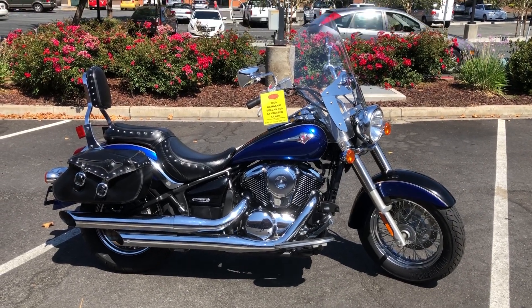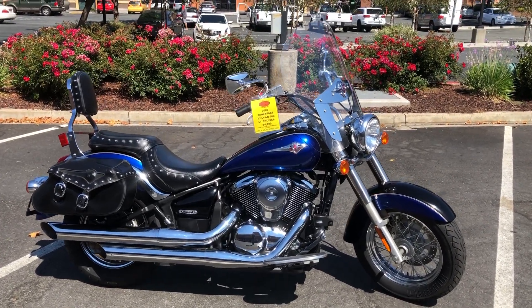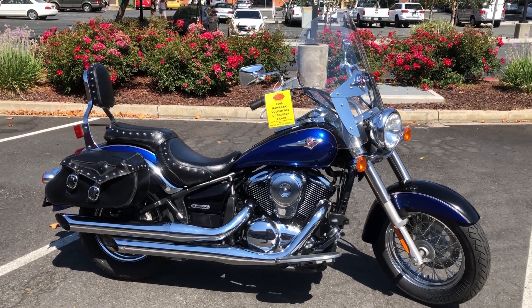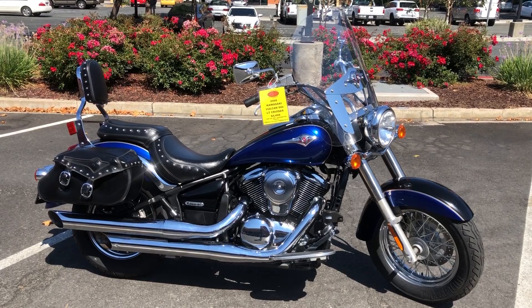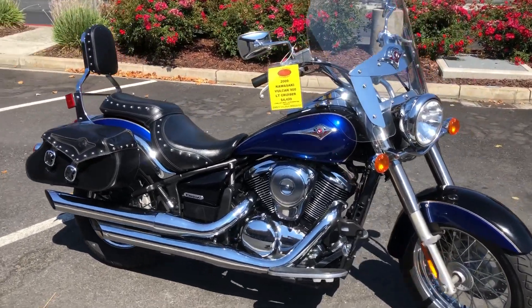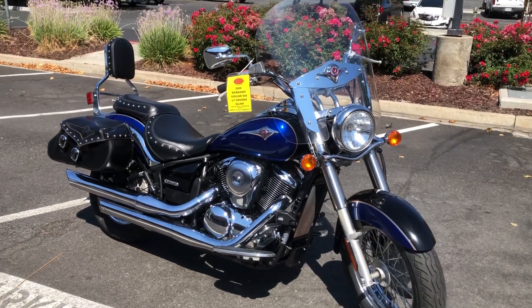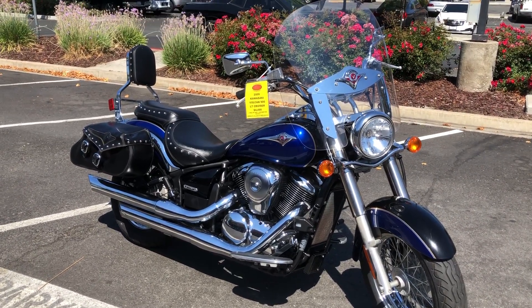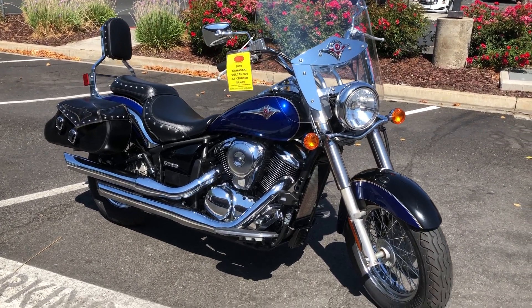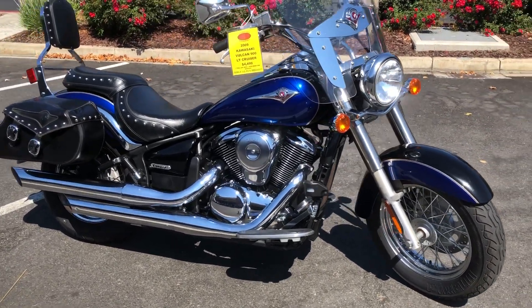Here we are at Contra Costa Power Sports. Today we have our 2009 Kawasaki Vulcan 900 LT cruiser — V-twin, fuel injected, liquid cooled. This LT model has the luxury touring package: studded saddlebags, factory windscreen, and backrest. Beautiful condition.